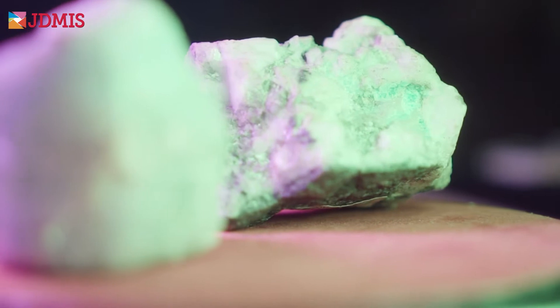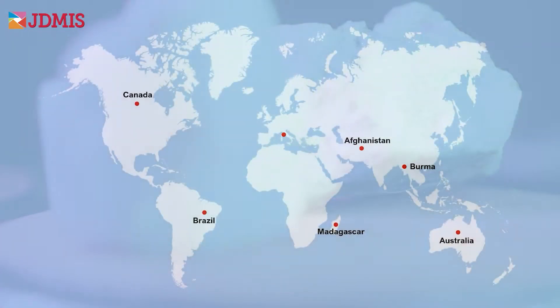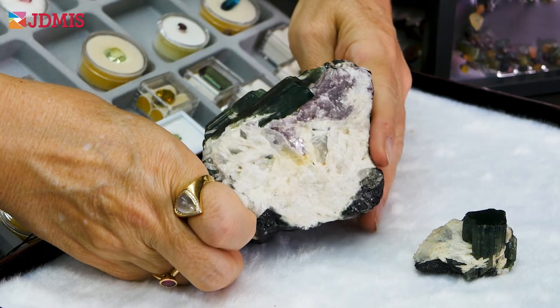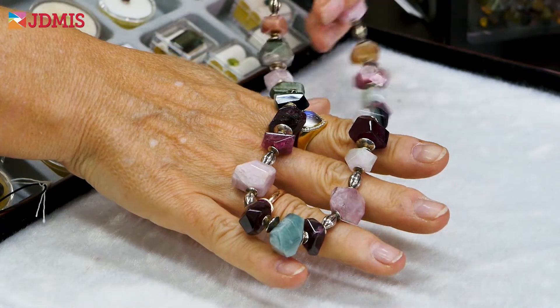Start your journey by traveling to the source. Learn about gemstone origins, see how gems are mined, and how these extraordinarily valuable materials get to the market.